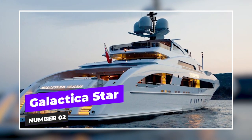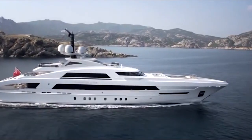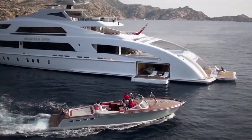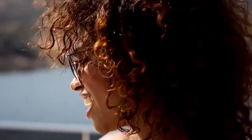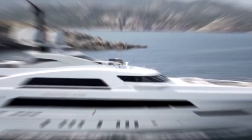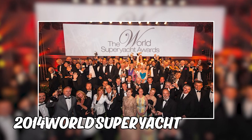At number two we have Galactica Star, the epitome of luxury and innovation in the world of yachting. Crafted by Heeson in 2013, this beauty has been bestowed with multiple awards for its sleek design and advanced hull. Galactica Star boasts a massive beach club for a fun-filled day out in the sun. When Queen Beyoncé and Jay-Z went to sail the seas in style, they chose none other than the Galactica Star. This glamorous superyacht won the award for the best semi-displacement yacht over 50 meters at the prestigious 2014 World Superyacht Awards.